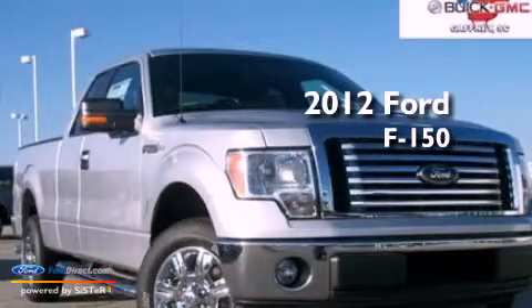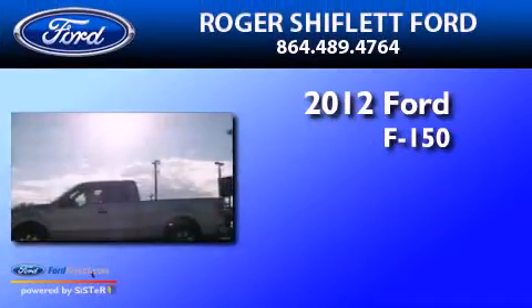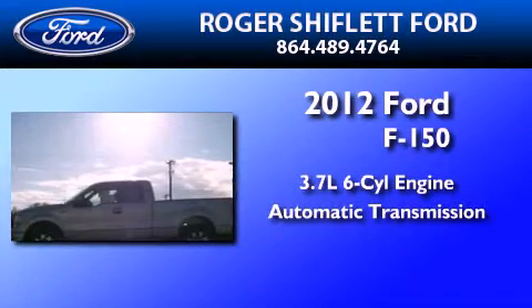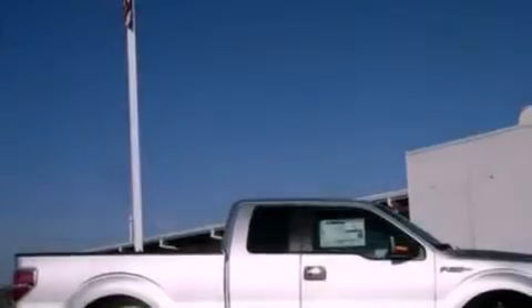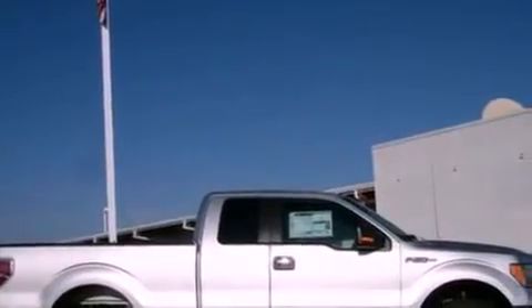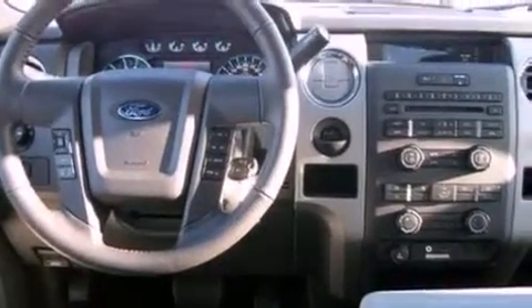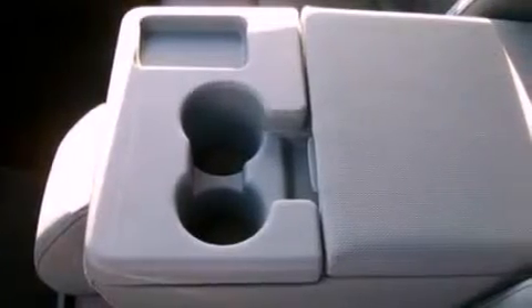This is a 2012 Ford F-150. It features a 3.7-liter six-cylinder engine and an automatic transmission. Its top features and packages include a convenience package, a double wishbone independent front suspension, a low tire pressure indicator, traction control and stability control systems, and many other features.